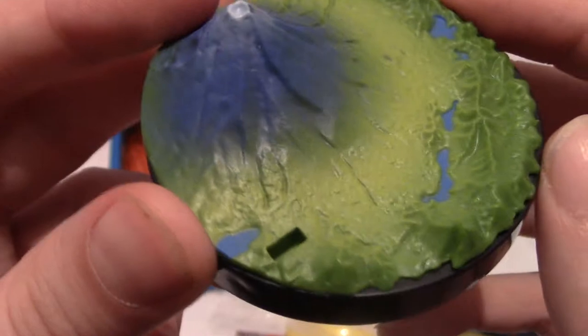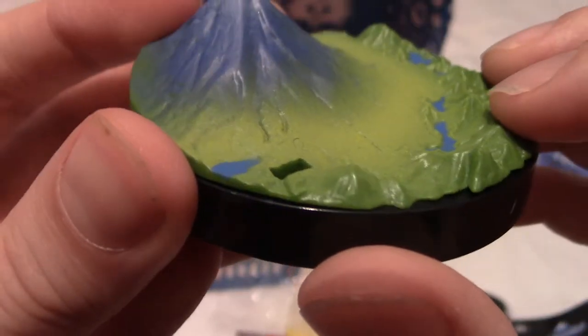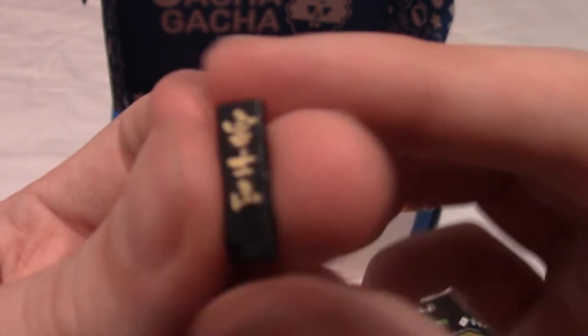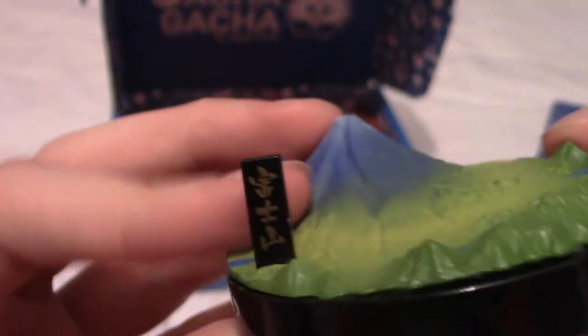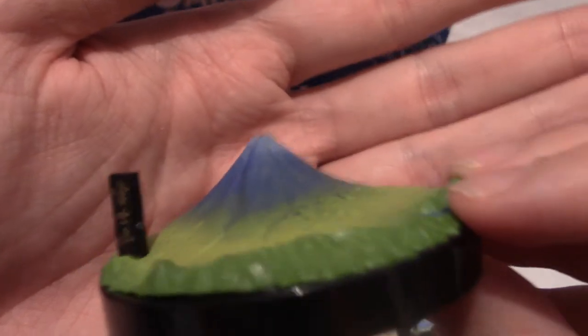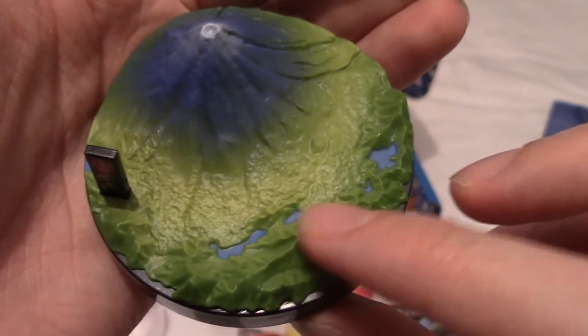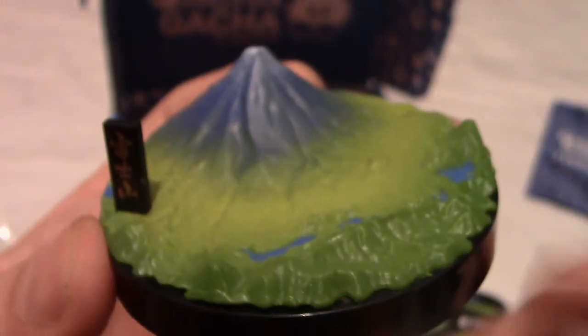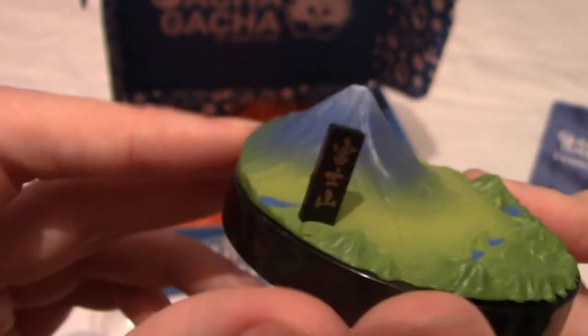There's an interesting base, and that definitely looks like Mount Fuji. Oh wait, there's a dip — hang on. I knew there was something in there. I can't read the kanji on it, so if anyone in the comments can read what it says, let me know. Wow, that looks really nice — there are little rivers or streams on it, and there's the snowy peak of Mount Fuji where many a fictional battle has taken place.